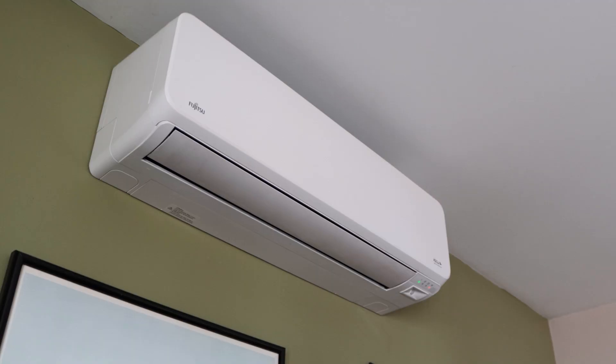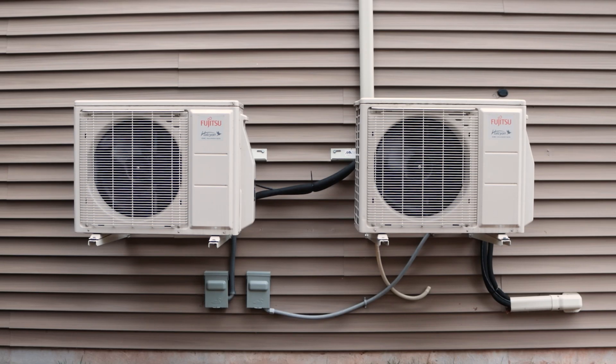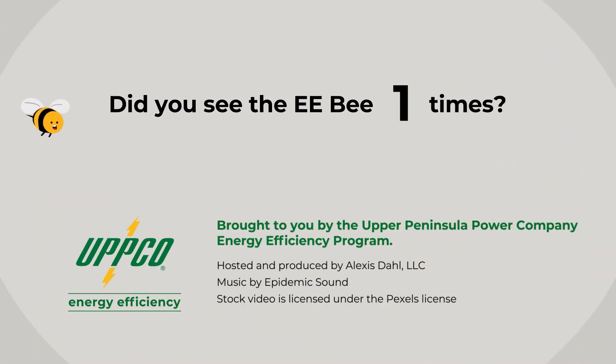So there's your intro to heat pumps. While they are often more expensive up front, they can save you money in the long run and can also reduce air pollution in your community and the larger world. If you want more info on how these things work, there's more on the wonderful world of heat pumps in the next video in this series. See you then! This educational heat pump video is brought to you by the Upper Peninsula Power Company's Energy Efficiency Program.